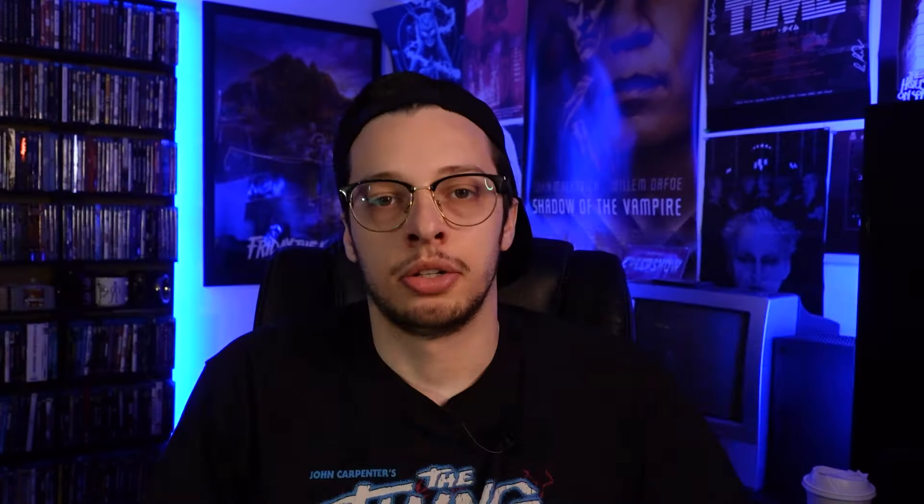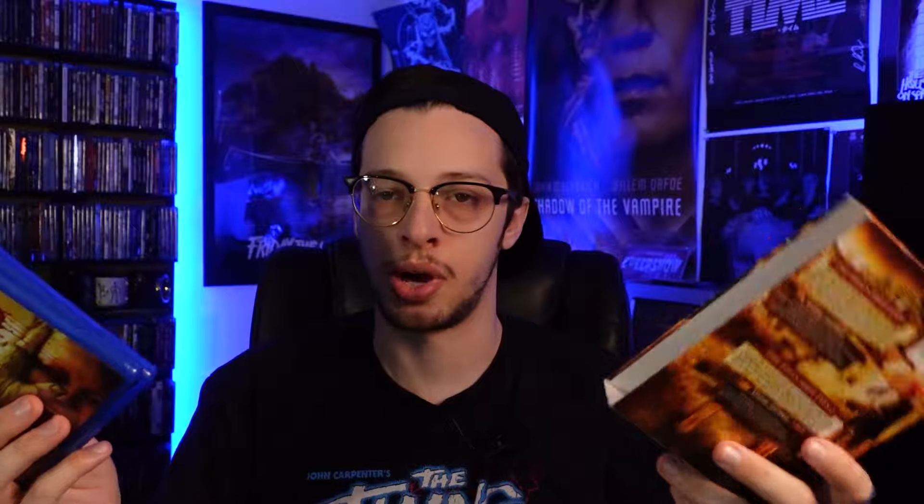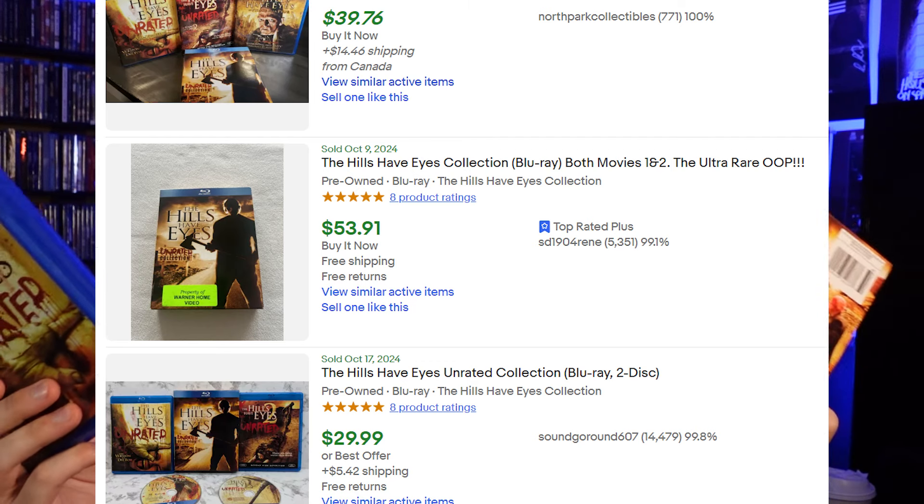Here's another 20th Century Fox release: the Hills Have Eyes double feature, containing the remakes of parts one and two from around 2007. Both are out of print, and part two may be more desirable on its own, but they came in this double pack together. If you have this double pack, you can get around $30 to $50 pre-owned.